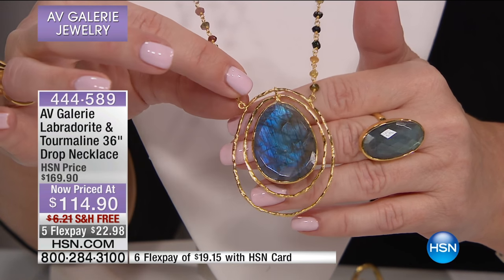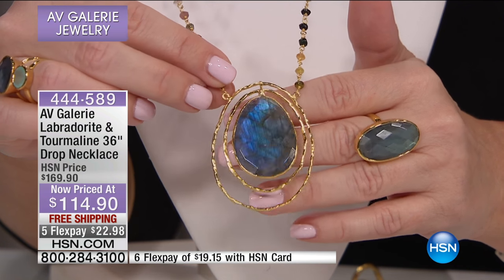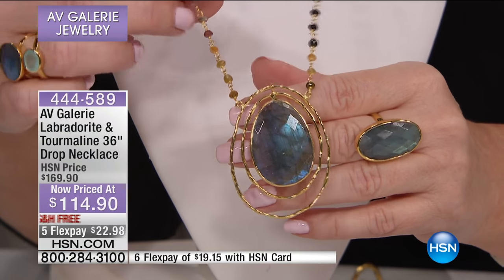I don't even know — I'm like awestruck by this piece. I want to wear it every day. We're going to stretch this for a moment because we have 55 of these available.